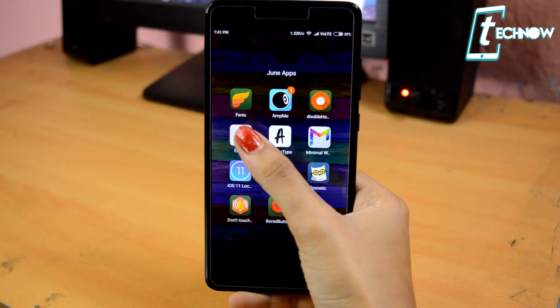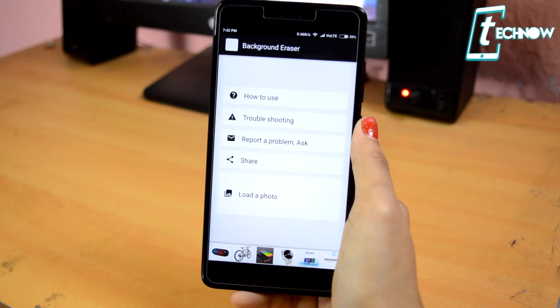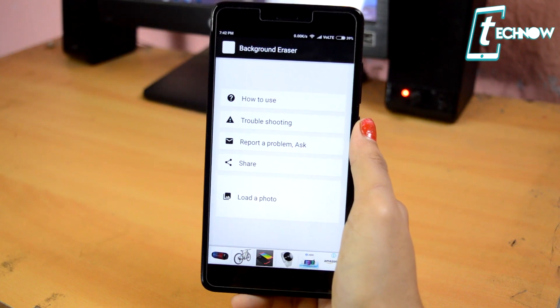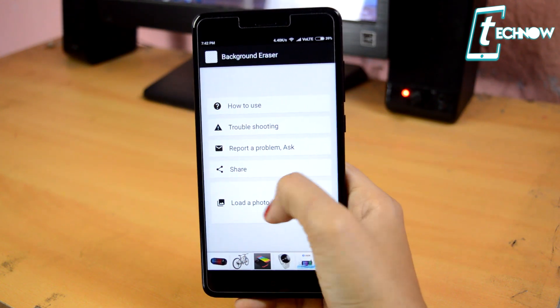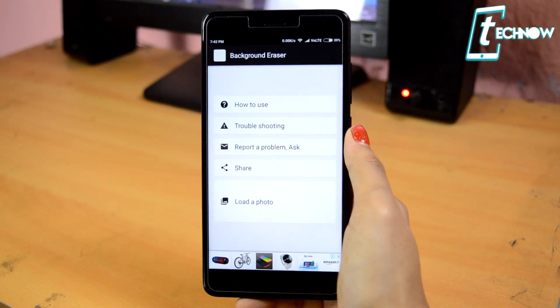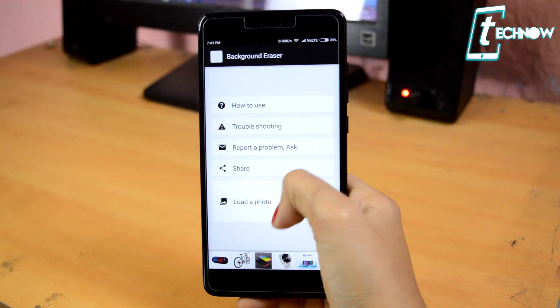Coming up next, we have the app Eraser. The work of this app is to erase the background from your photos. A lot of people don't know how to use Photoshop, and sometimes you cannot get access to your computer. So in this case, this app is going to really work great. The UI of the application is really simple — you just need to load a photo, erase the background, and then you can add any background you like.